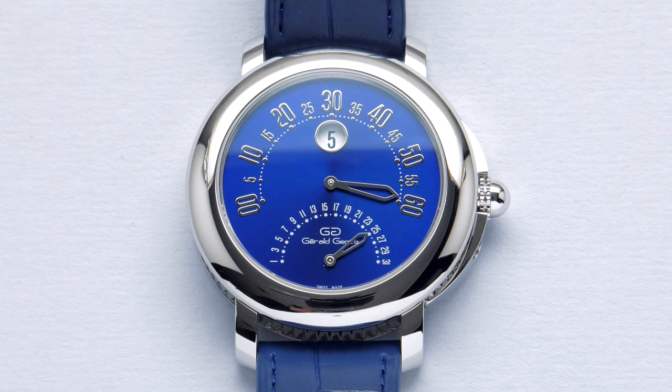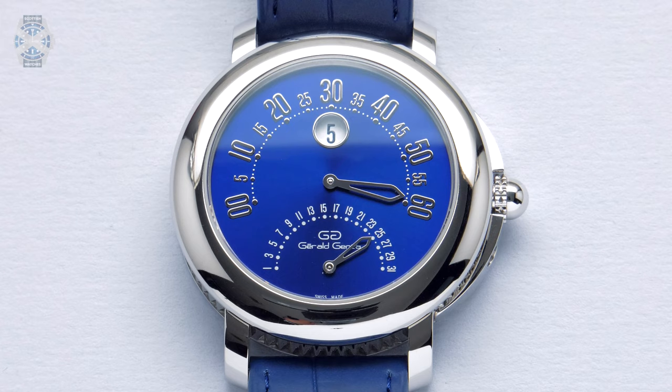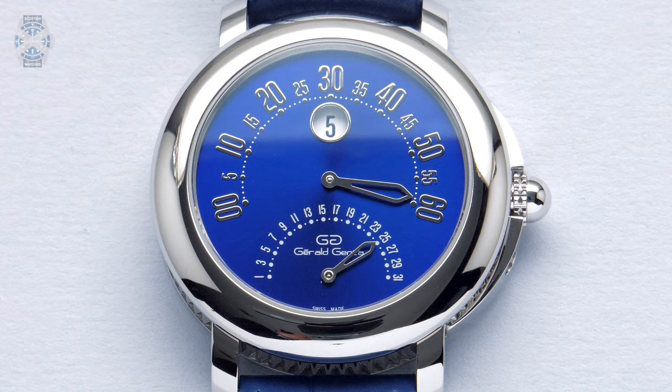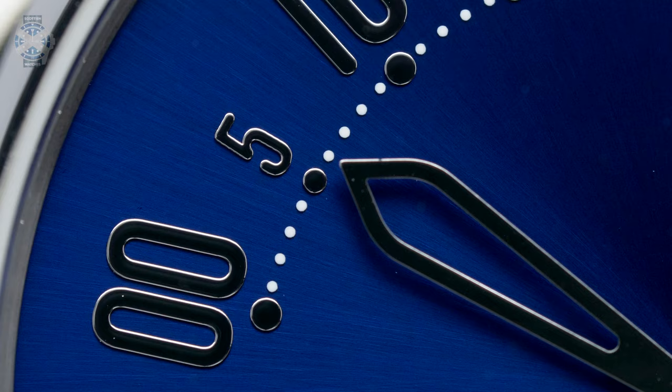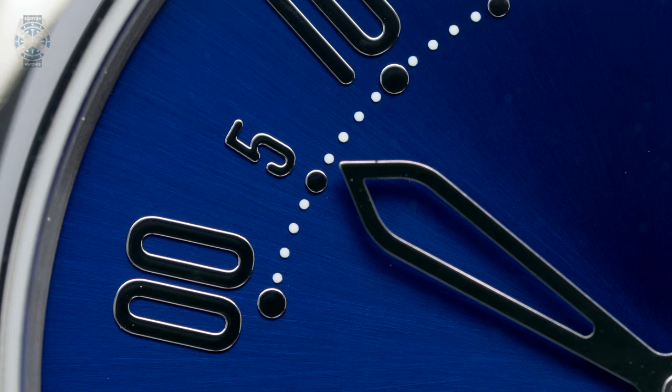Welcome to another Scottish Watches video. Today we've got an interesting piece on the table and we've lined up the time-telling on it, so hopefully within about a minute's time you'll get to see something pretty special. We've got Pietro from The Limited Edition — he has sent up a number of watches, some you may have already seen on the channel and some you're about to see.